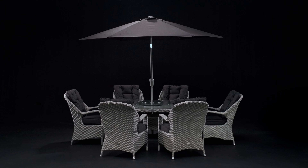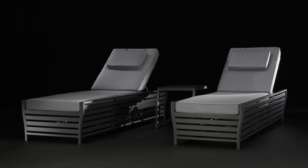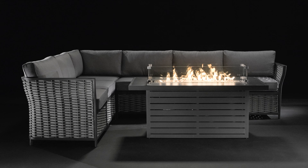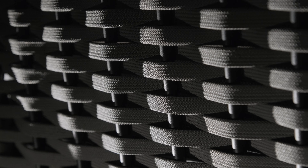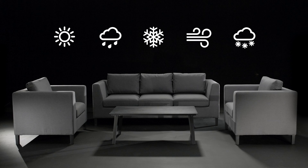Here at Moda, we only use the finest materials to create our luxury outdoor furniture. Through rigorous testing and continuous development, our products are built to withstand anything the British weather can throw at them.